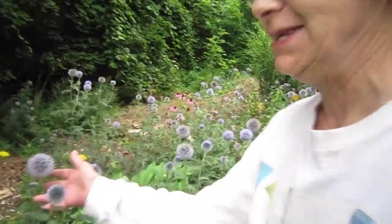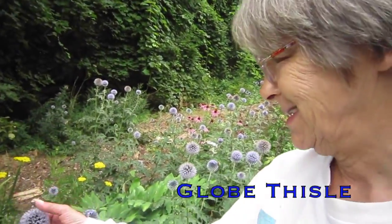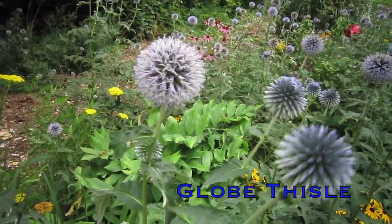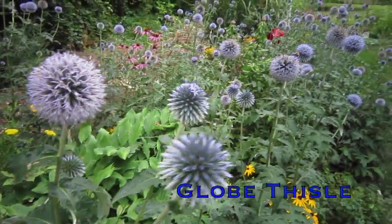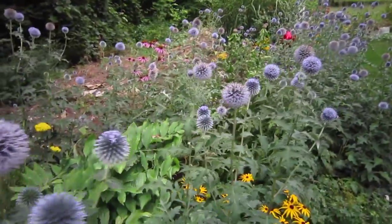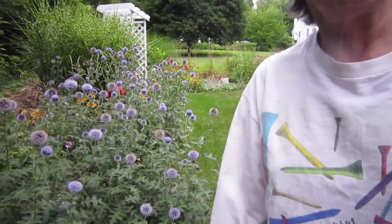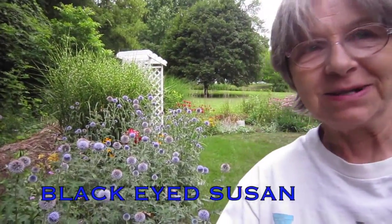Here we have these fantastic globe thistles, bought for their texture and unique blossom. Here we have black-eyed Susans, which are a nice addition to the fall garden.